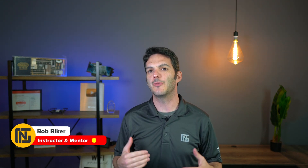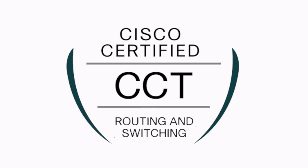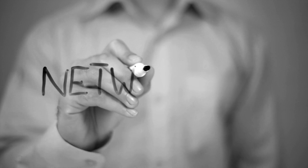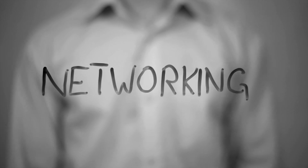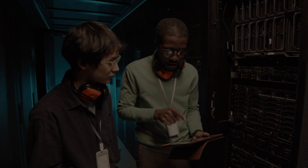Rob Reicher here, instructor and mentor at NextGen T. In this video we're going to take a look at the Cisco Certified Technician, or CCT certification. CCT is an entry-level certification that Cisco has — they've been out for a while. If you're just getting into networking — like you don't know what an IP address is or what a switch is — this is great because it starts off at the base foundations and grows from there.